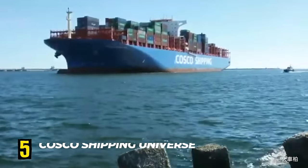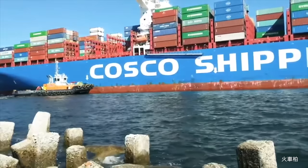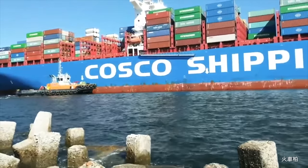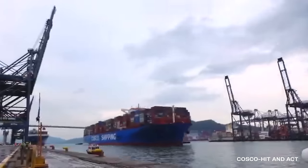Number 5. COSCO Shipping Universe. The COSCO Shipping Universe container ship is named after the concept of the universe, which represents the vastness and global reach of the shipping industry.